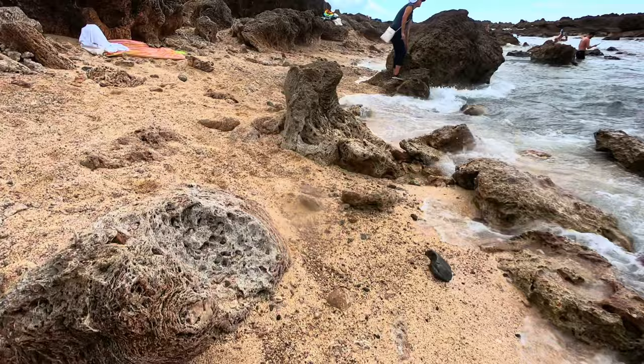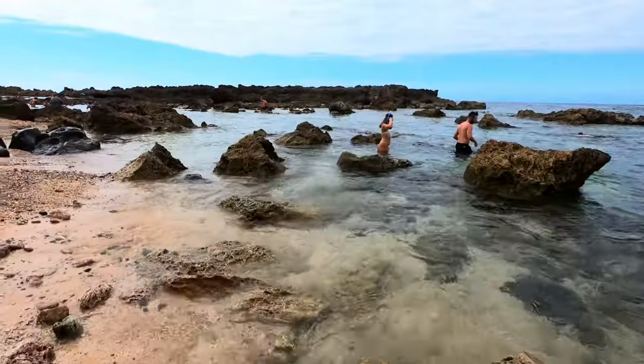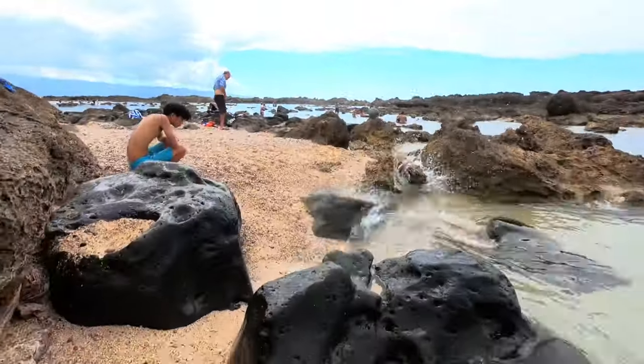After snorkeling at the west side, we went to the east side of Shark's Cove, which is shallower and has more tide pools.